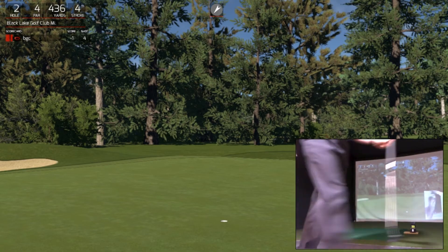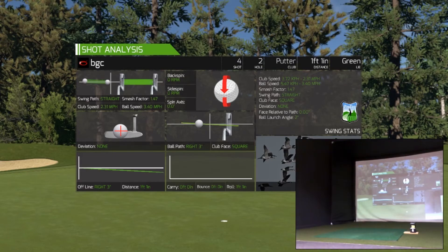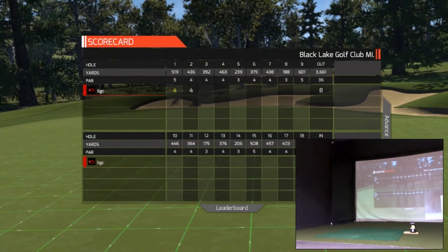Yep, okay, let's see what the scorecard says. Okay, so that's another par — and that'll give you a one-under for the round.